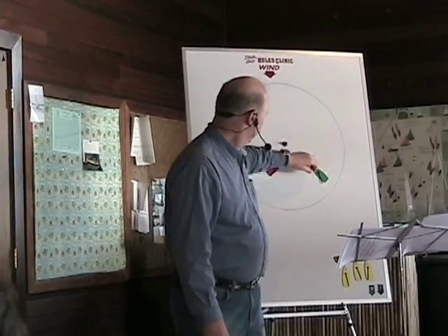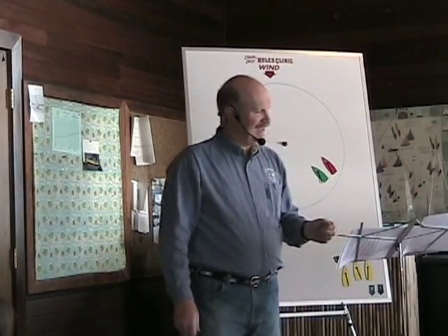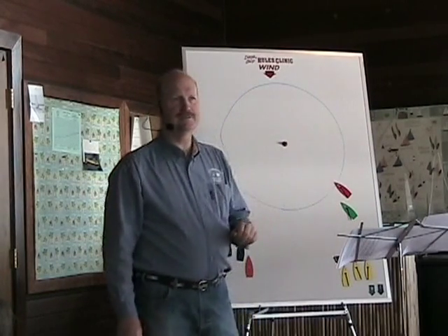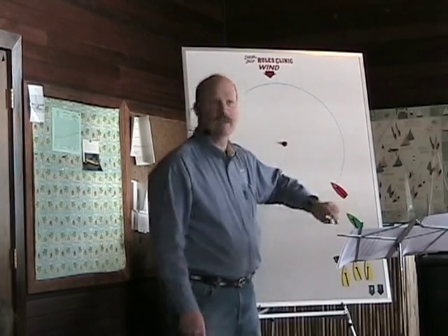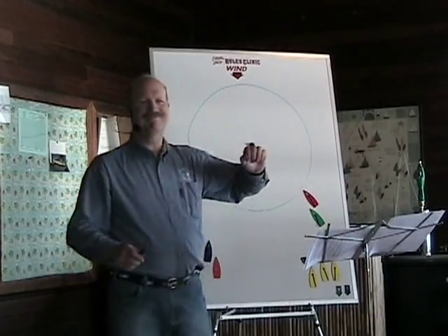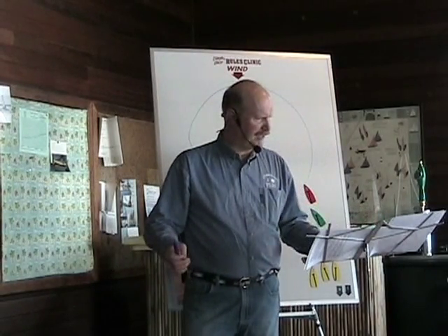For boats that are overlapped at the windward mark, everything remains the same — inside boat must be given room by outside, and outside must give room to inside. If red hits the zone, she has to give room to green and stay out of her way. If there's a doubt as to whether an overlap was established or broken, it's assumed that the prior condition is still in effect. So if red is screaming 'no overlap' while approaching, and green says 'I just got it,' the onus is on green to prove it. If they've been overlapped all along and red claims no overlap, the onus is on red to prove she broke the overlap — the same game we've always had.